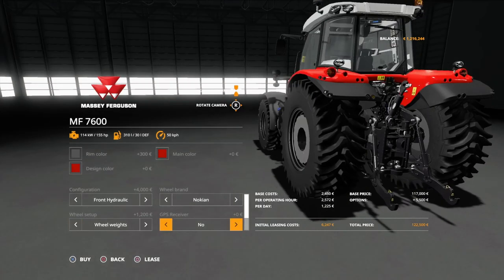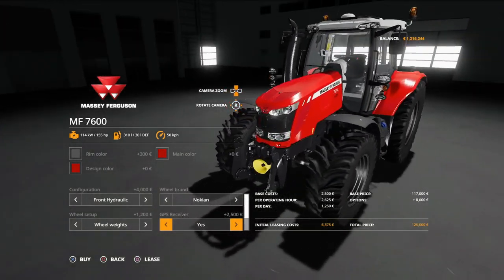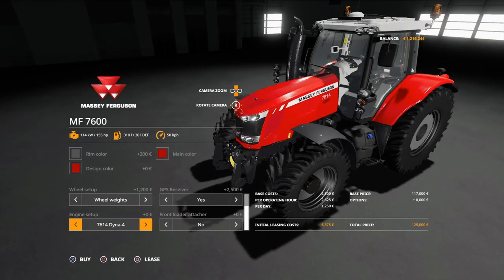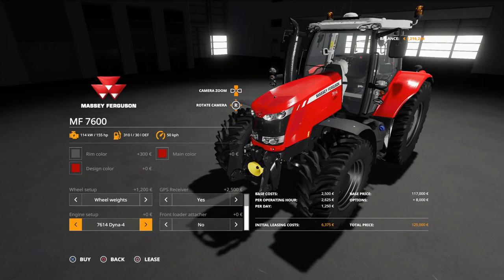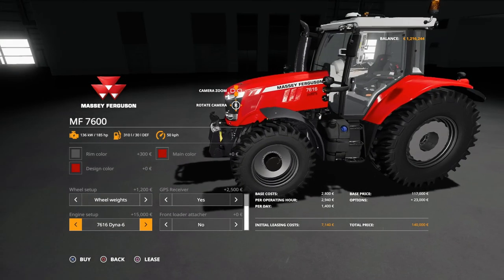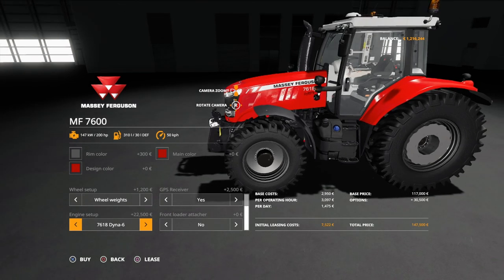I think we'll take the GPS — we can't use it yet but we'll take it anyway because we have precision farming so we have to have it. For engine setup we got the Dyna 6 and I think we go full all-in.